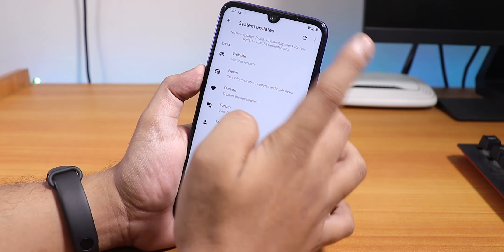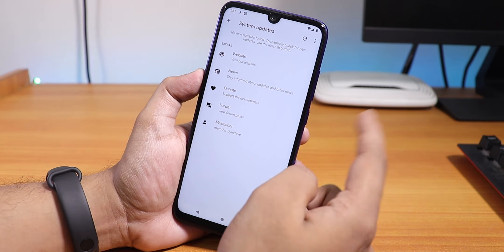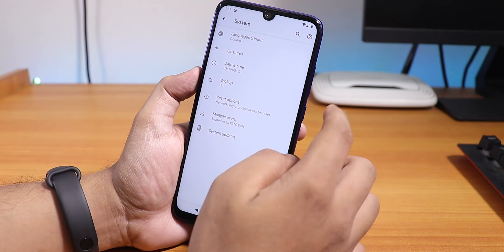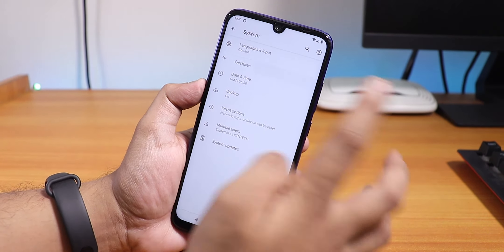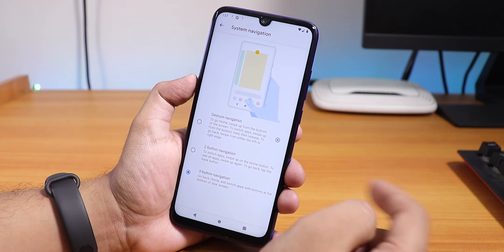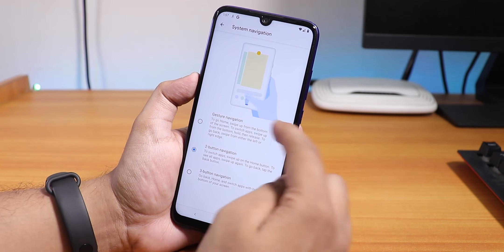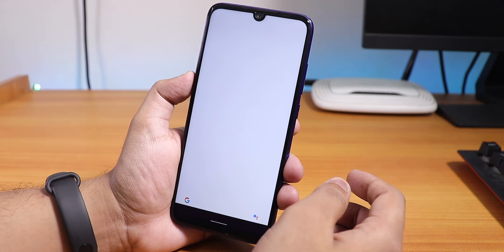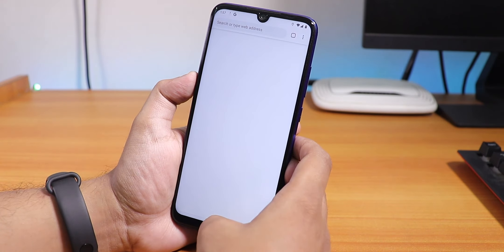Going to System then Advanced, we have a system updater where you can check for updates whenever a new build comes — this is the first beta of Pixel Experience based on Android 10. Checking gestures, we have the two-button Android Pie style gesture and also the Android 10 full gesture navigation option.